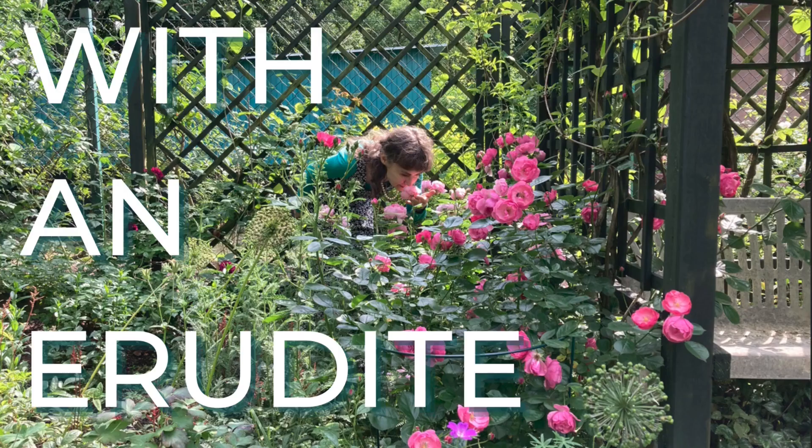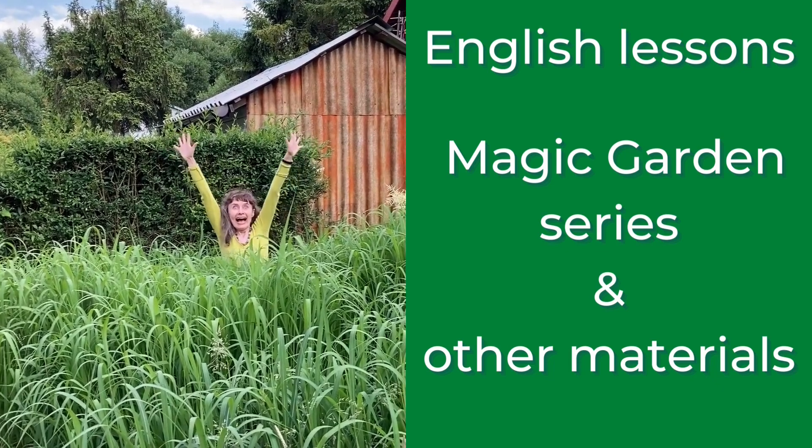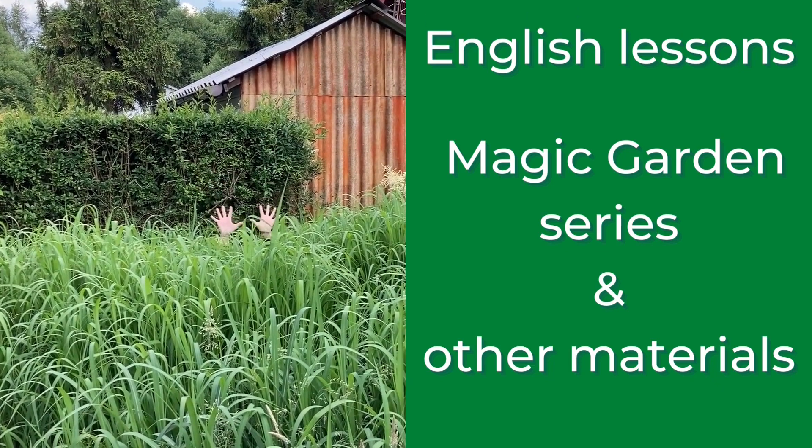English with an erudite. English lessons, magic garden series and other materials.